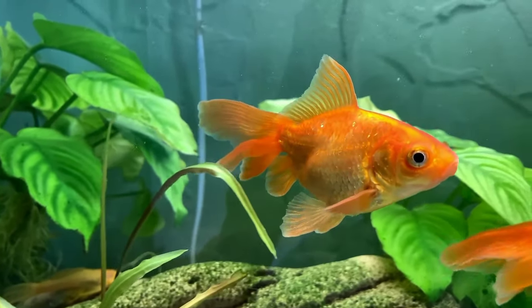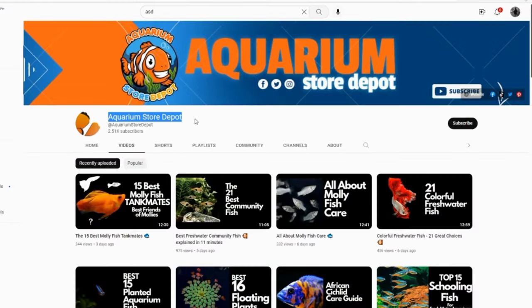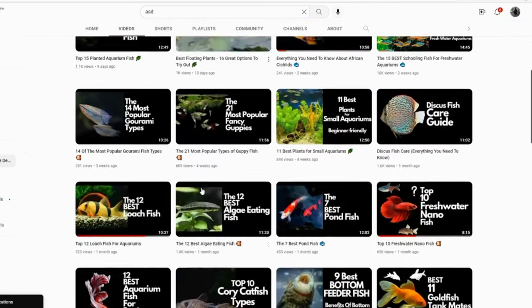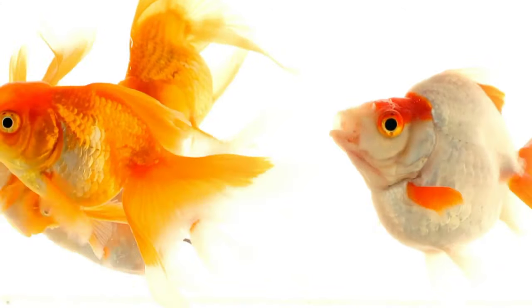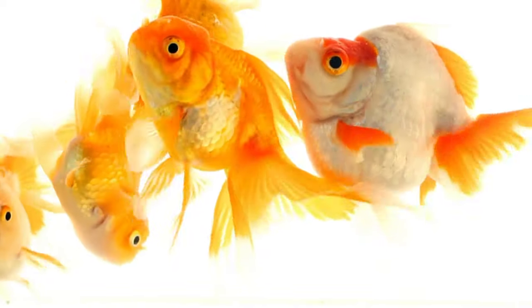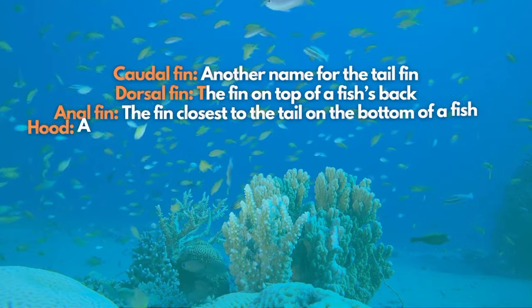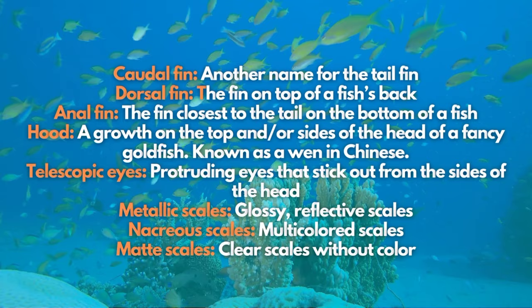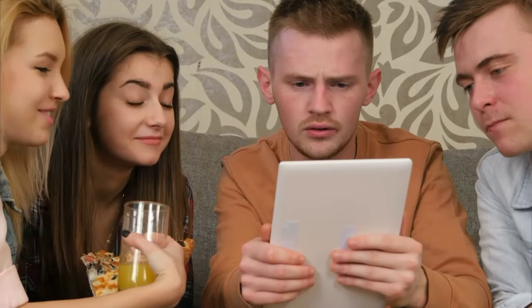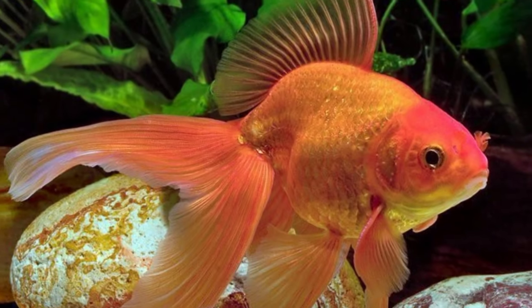Subscribing to our YouTube channel and turning on the notification bell will keep you updated daily on fishkeeping hobbies. Before we get on to our fancy goldfish list, here are a few essential technical terms that are a must for you to know. So, to not let you wait any longer, I'll start our list with the first fancy goldfish named the Fantail Goldfish.